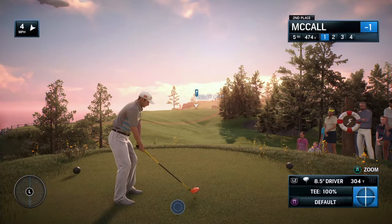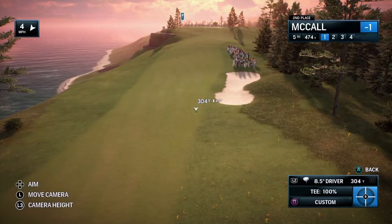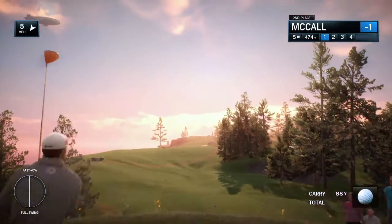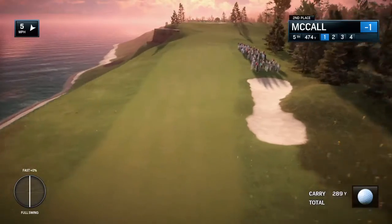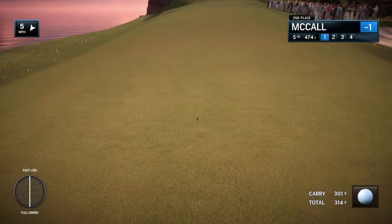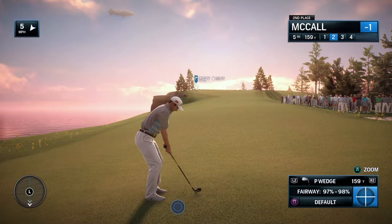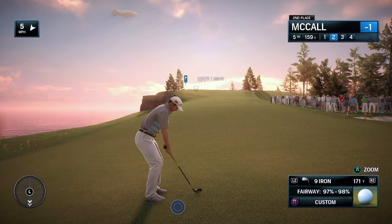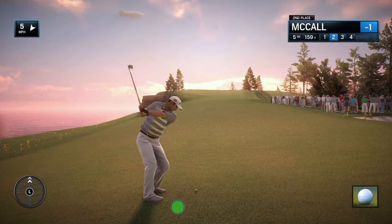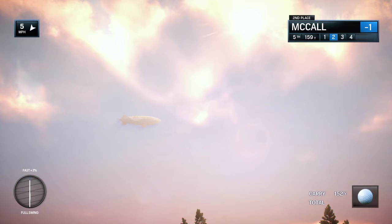Now the fifth hole, par four, 481 yards. Find the fairway — it's a fairly generous one — and you should have a shot where you want a nice lofted one over that front bunker to land softly on the green. Long and straight, that's how you do it. Wow, that is a monster drive — about 315 yards. Frank, at this highest level, stroke play really seems to be all about not wasting shots because the margin for error is so razor thin. There's out of bounds over that — needs to get lucky.